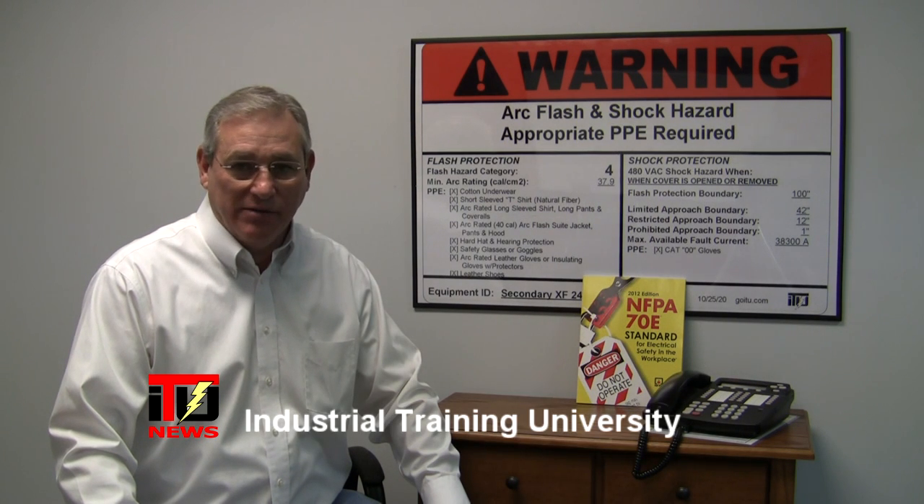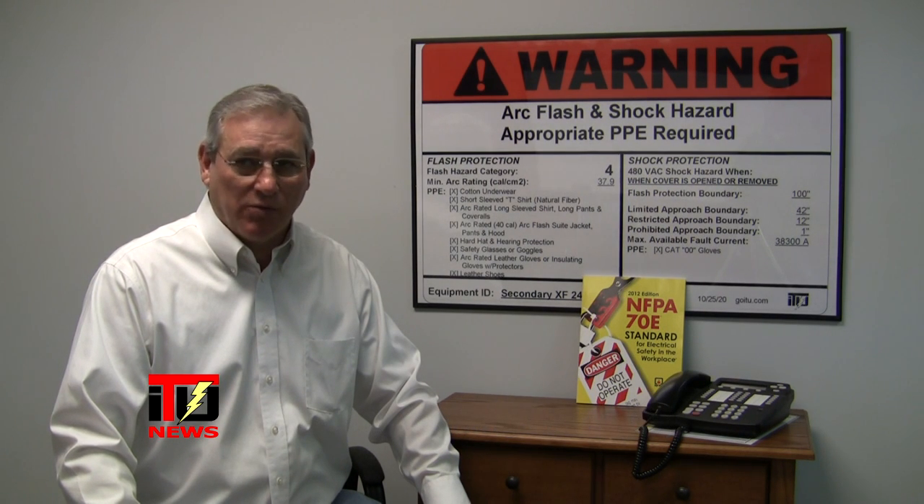Hi, I'm Frank Bullock with Industrial Training University. I'd like to talk with you today about NFPA 70E, electrical safety in the workplace.